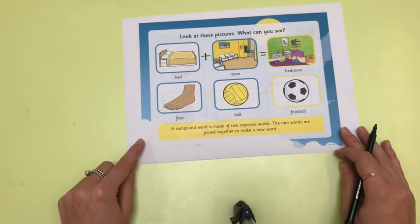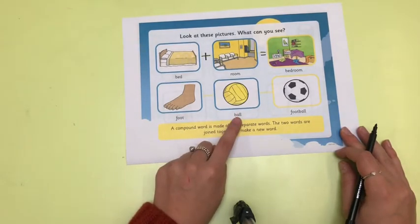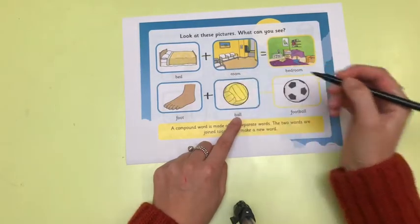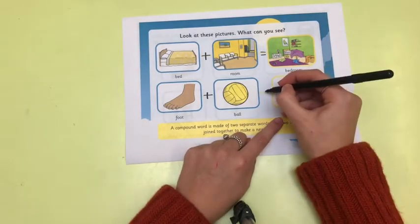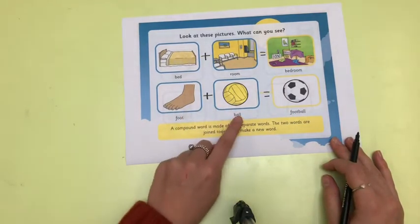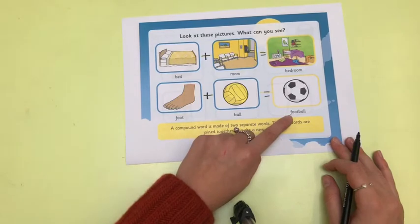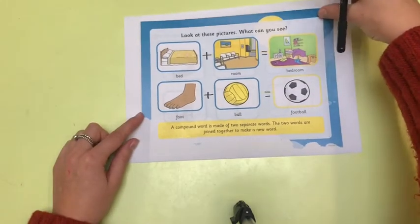Let's have a look at this next one. We have a foot and a ball. If we add those two words together, can you tell your grown-up what we have made? When we add foot and ball together, we have made a new word — football.